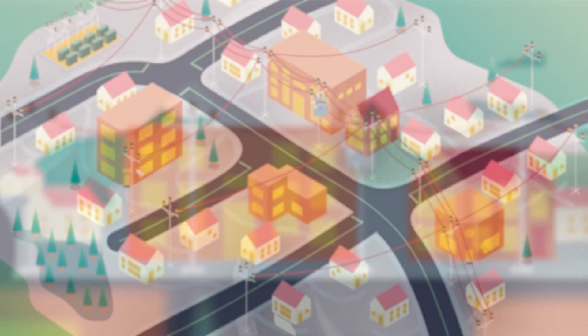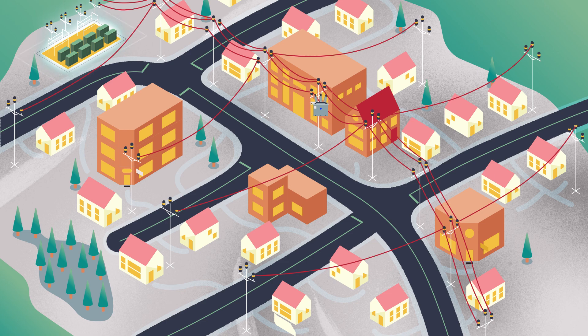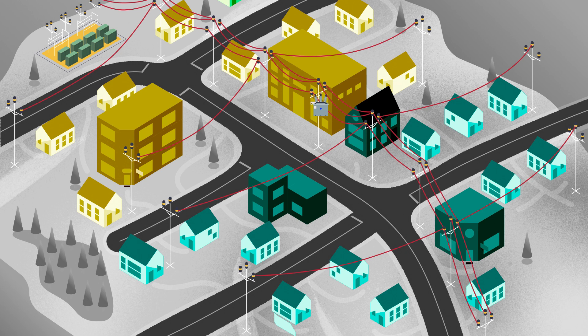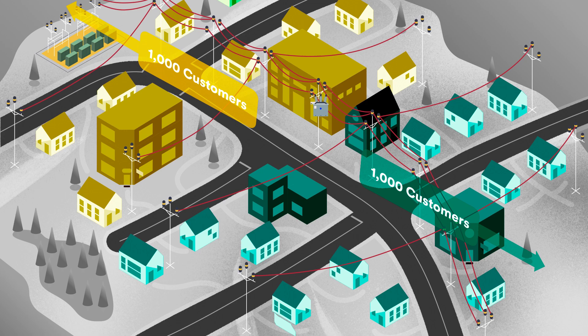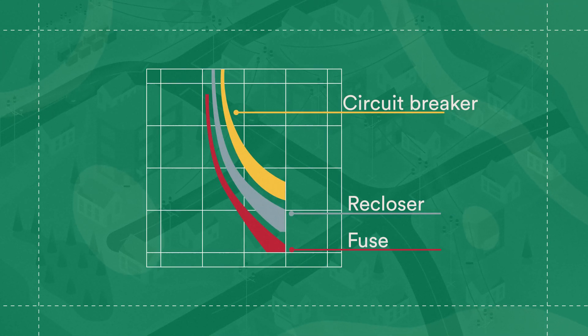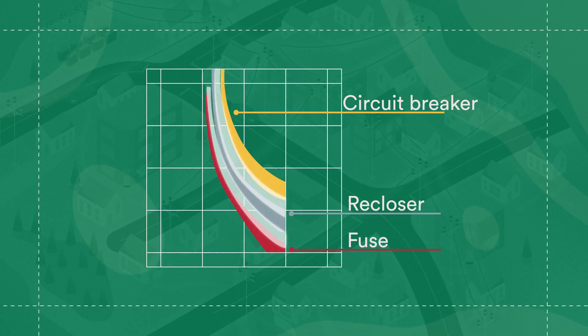A typical feeder often has a substation circuit breaker, midline recloser, and lateral fuses. Say the circuit breaker and midline recloser are able to segment your feeders into 1,000 customers per segment. These devices are all coordinated nicely with each other — their TCC curves don't overlap. However, if you want to install additional reclosers, their TCC curves are so wide that there's no room to add more devices without risking miscoordination.